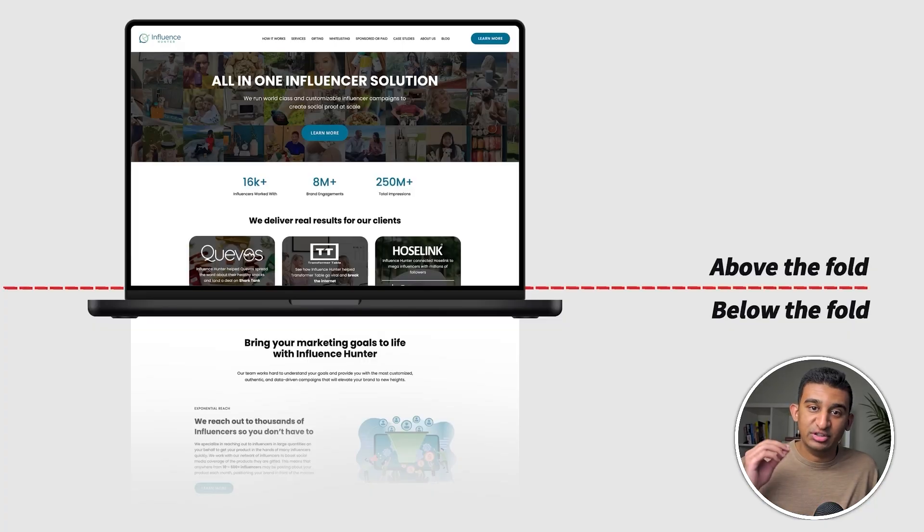That is why your above the fold section is a complete make or break. The above the fold is the topmost section of your page that is immediately visible upon landing without having to scroll. This is the only section of a website that you can guarantee with certainty that 100% of your users will see.